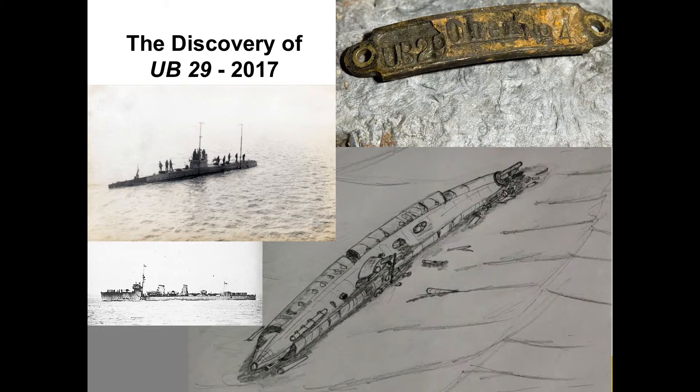UB29 is significant because she's supposed to be the first U-boat sunk by depth charges. HMS Land Rail, the destroyer shown in the picture here, had a set-to with her, rammed her, believed she'd given her conning tower a glancing blow, and in theory finished her off with depth charges. This wreck's location was known, but it wasn't known to be a submarine until 2017, and not known to be a World War I U-boat until that point.